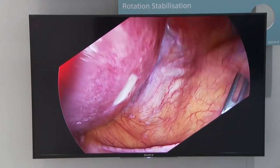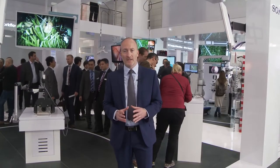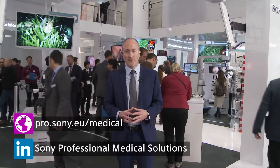At Sony, we strive to go beyond our customers' expectations to deliver future-proof, smart ways to provide efficient clinical workflows and to improve patient care. Please get in touch with us on the Sony Professional webpage for more information and videos, or you can follow us on LinkedIn for our latest news. Thanks for watching.